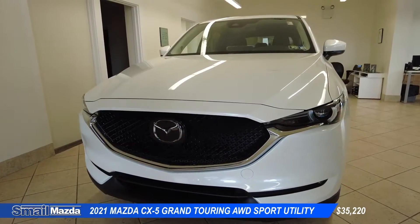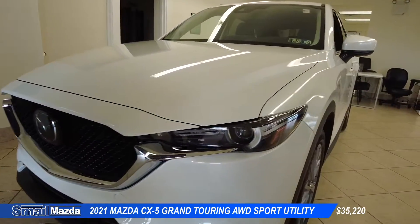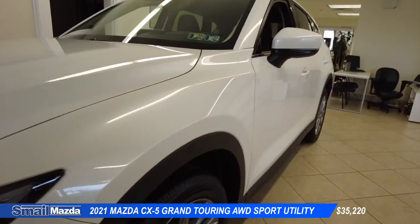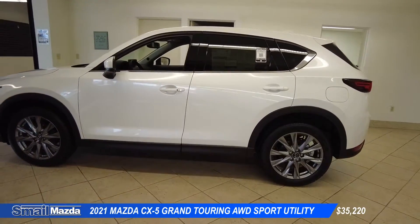You'll notice the LED lights in the front, the signature Mazda logo, that pearly white color that they've made so famous over the years. This particular CX-5 has 19-inch wheels.